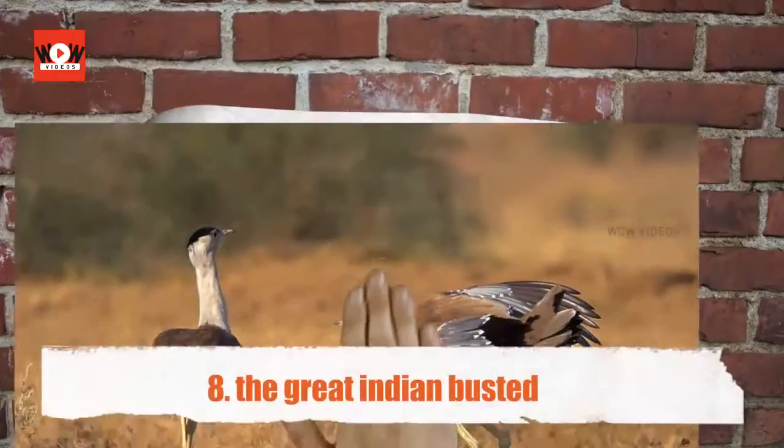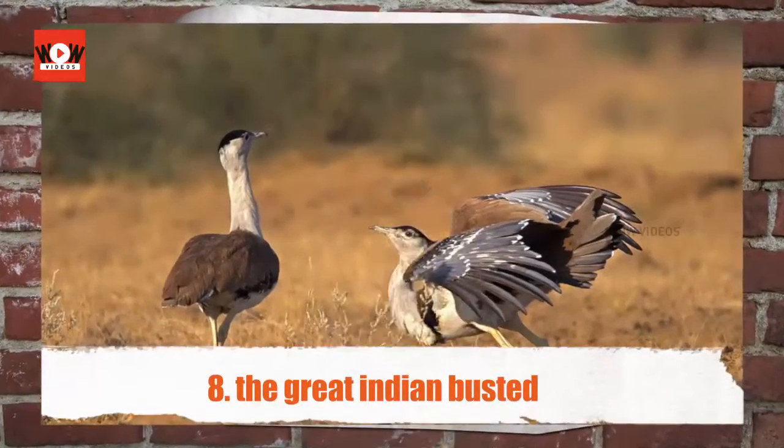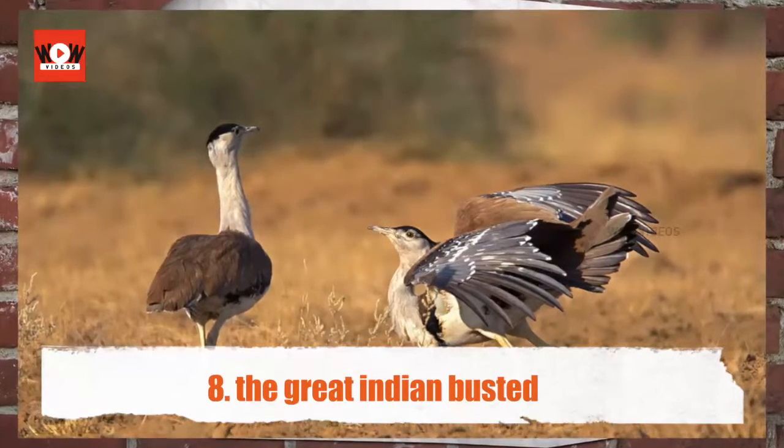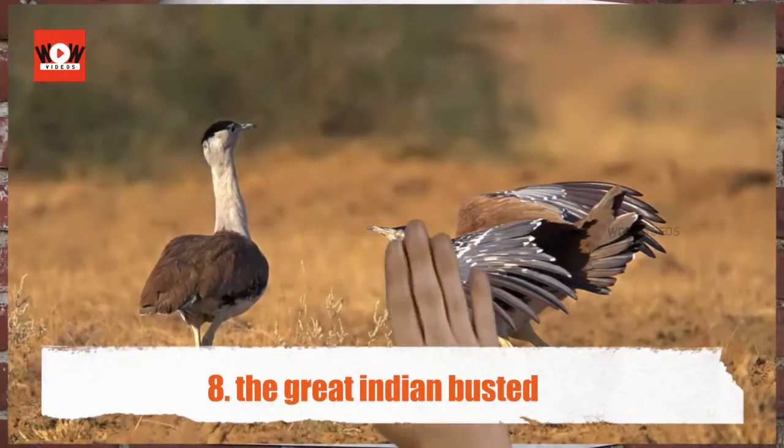The Great Indian Bustard — once found abundantly, the Great Indian Bustard is an endangered bird now. If you are extremely lucky, then you might catch a glimpse of the bird.